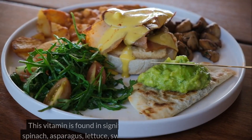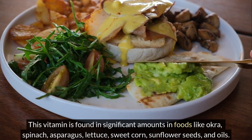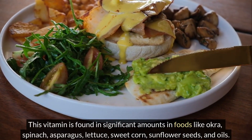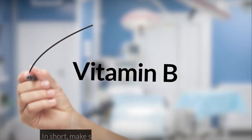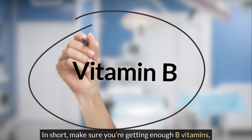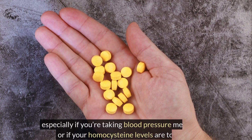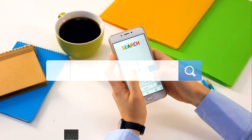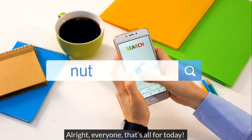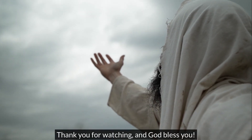This vitamin is found in significant amounts in foods like okra, spinach, asparagus, lettuce, sweet corn, sunflower seeds, and oils. In short, make sure you're getting enough B vitamins, especially if you're taking blood pressure medication or if your homocysteine levels are too high. That's all for today. Thank you for watching, and God bless you.